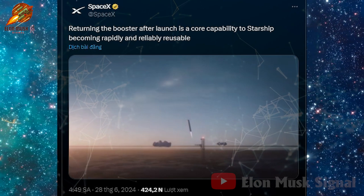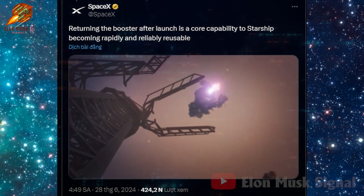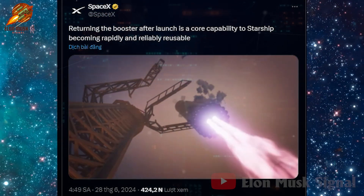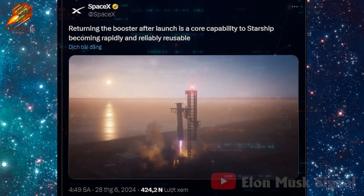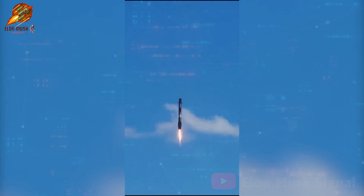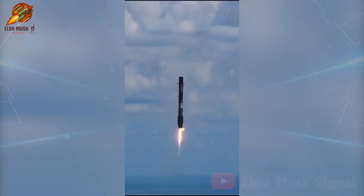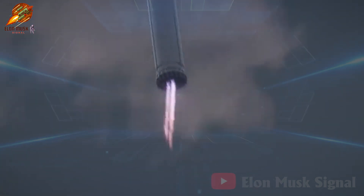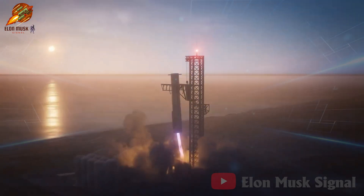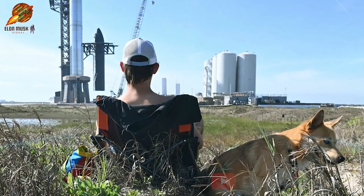Over the weekend, Elon Musk's SpaceX company released a 60-second animated video depicting the scene of the super-heavy first-stage booster of the massive new Starship rocket returning successfully to Earth after launch. SpaceX has turned rocket landing into a routine task, frequently recovering the first stages of its powerful Falcon 9 and Falcon Heavy rockets. However, the landing maneuver depicted in this animated video is different — it involves a mid-air capture performed by the chopstick arms of the giant launch tower at Starbase, SpaceX's complex in South Texas.